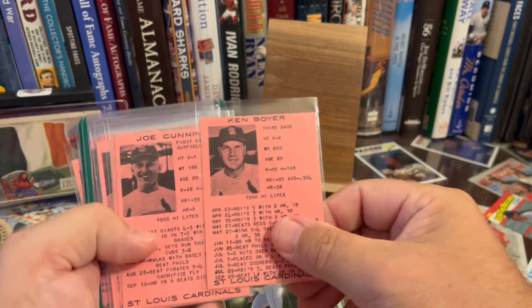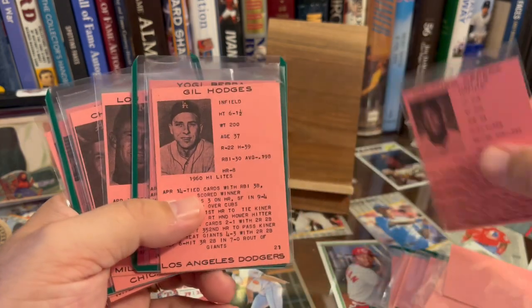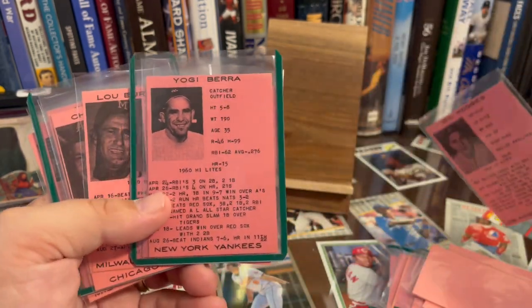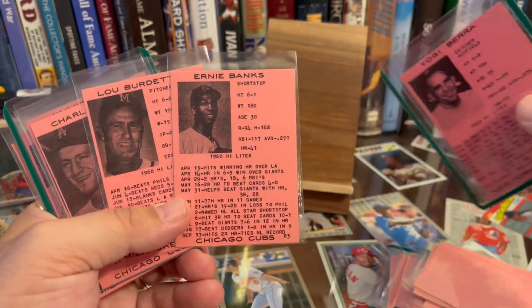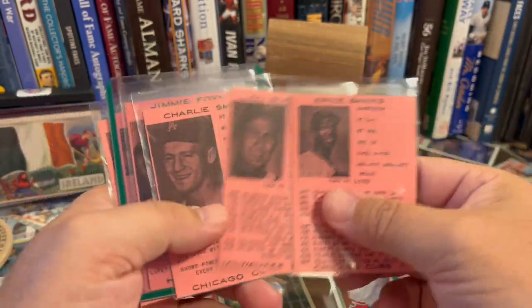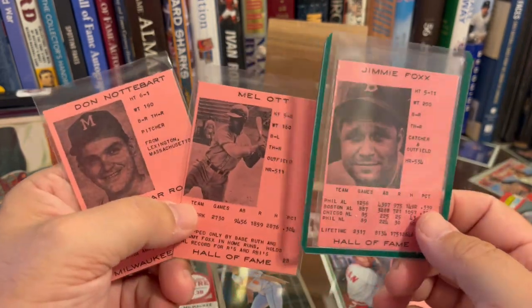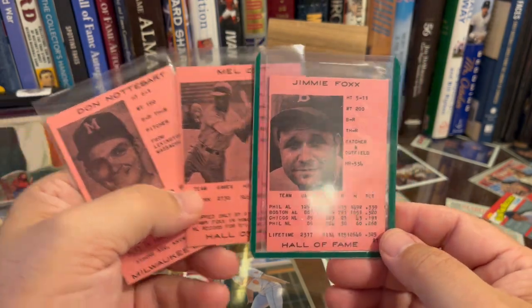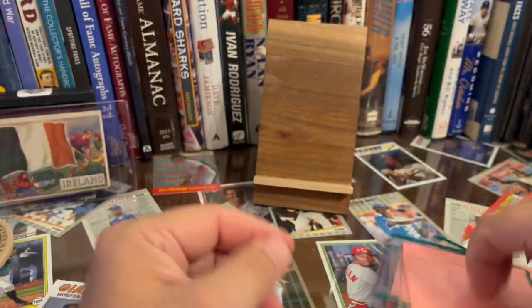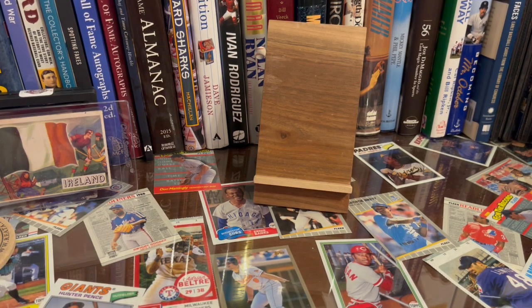There's Ken Boyer, Orlando Cepeda, Gil Hodges, Yogi Berra, Ernie Banks. And then they have a couple Hall of Fame guys — Jimmy Foxx and Mel Ott — and it says 'Hall of Fame' at the bottom. These are just totally random stuff you'd be like, 'what, those aren't anything,' and then you look them up and you're like, 'yeah, that's something.'